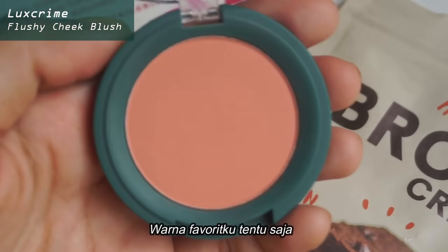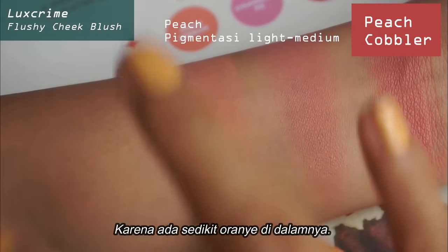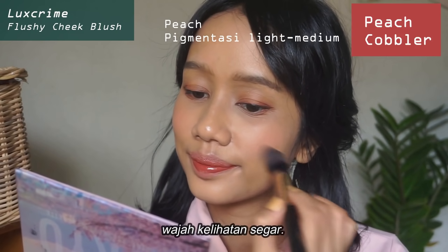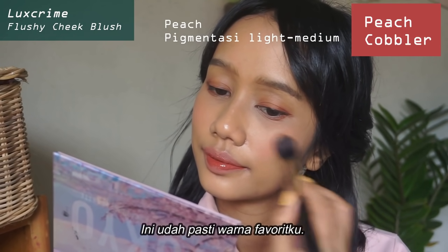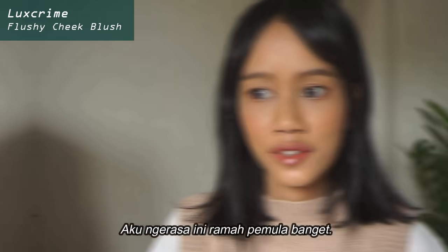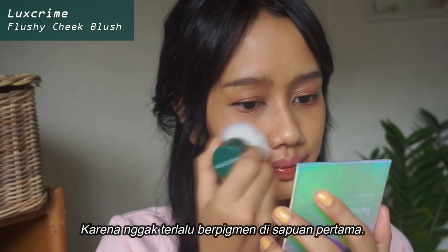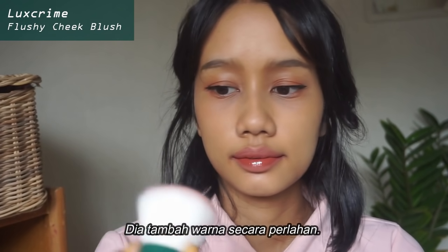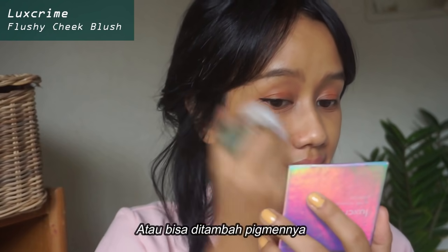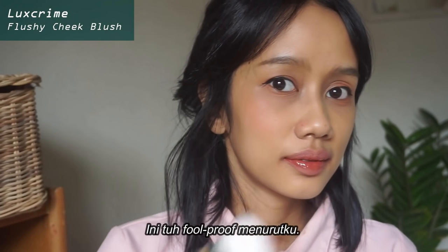My favorite color is, of course, the Peach Cobbler. It is a warmer version of the Strawberry Pie because there's a little bit of orange in it — that's why it is called peach. This is also the kind of color that makes your face look fresh, not too muted. This goes with so many of my lipsticks or eyeshadows, and I feel it is very beginner-friendly because it is not too pigmented on the first swipe and it is a slow builder. So you can just leave it a little bit less pigmented, or you can build up the pigmentation — one dip is enough. It is foolproof in my opinion.